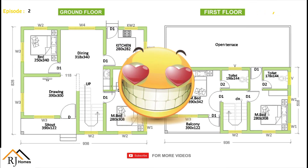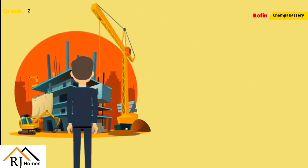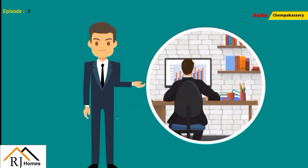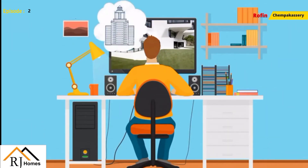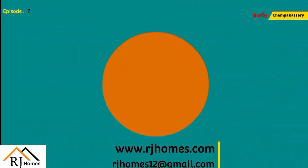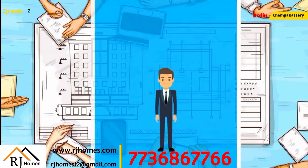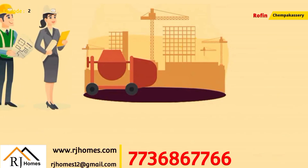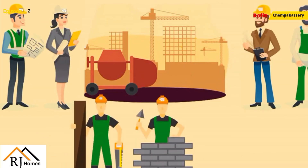We are coming to R.J. Homes. We are going to go to the kitchen. We are going to go to the kitchen. Please leave this room. We are going to go to the kitchen. That's the honor. Thank you very much.